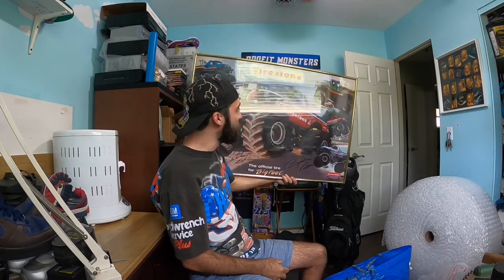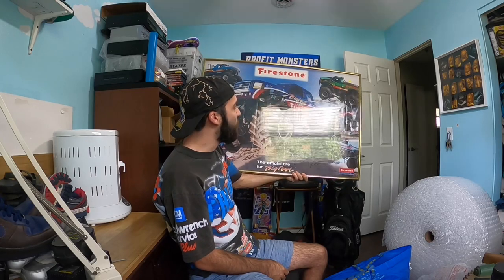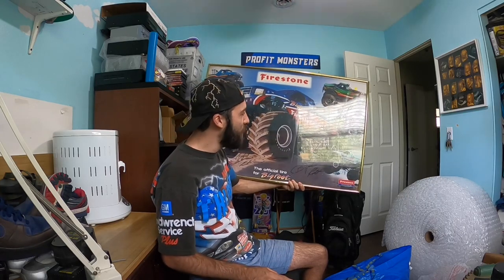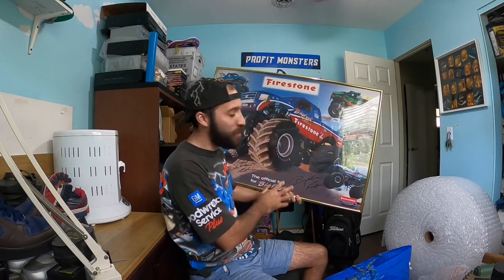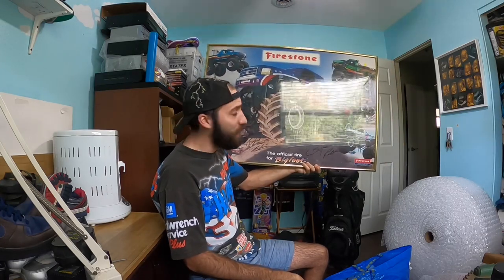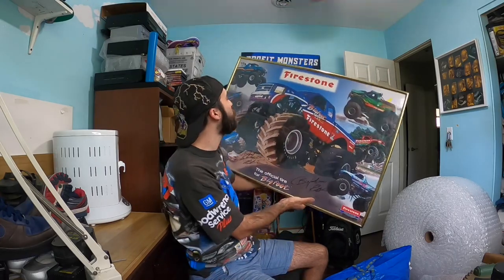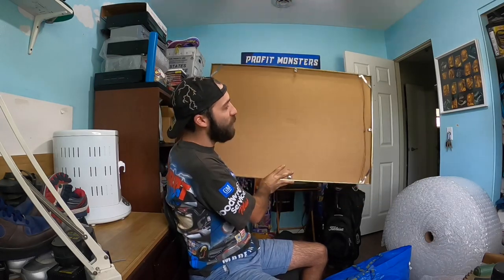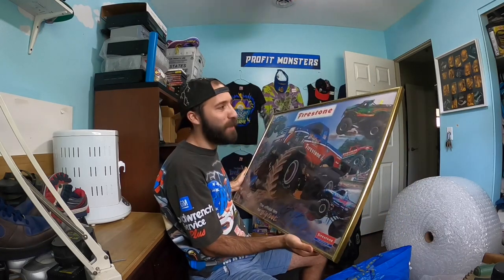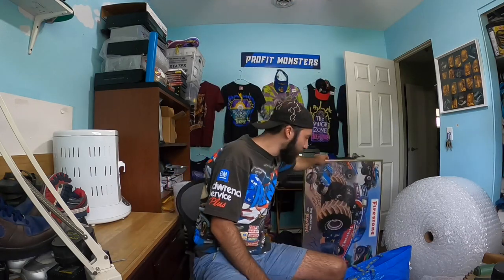Maybe the most profitable thing I'll get out of this haul. Next, I posted this on Instagram as a cop-or-drop — it's a vintage 2000 or 2001 Firestone Bigfoot monster truck poster. I don't normally pick up posters because they're annoying to ship and it's a very specific buyer, but this one was autographed twice. I paid eight bucks, and there was only one other monster truck poster listed for $39.99 plus shipping — so since mine is autographed I'll list it a little bit higher.